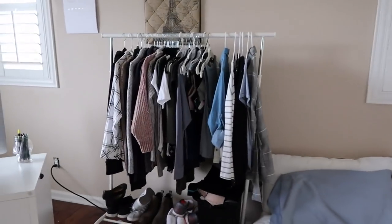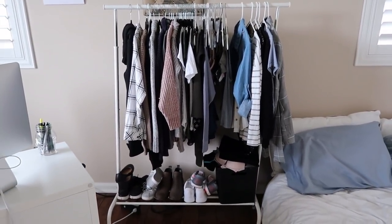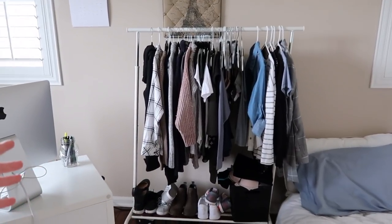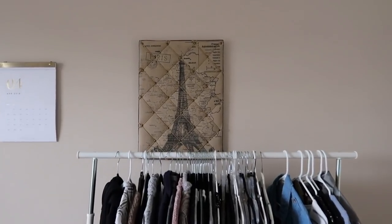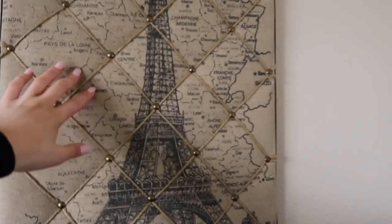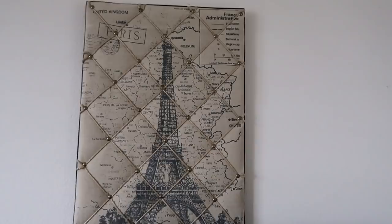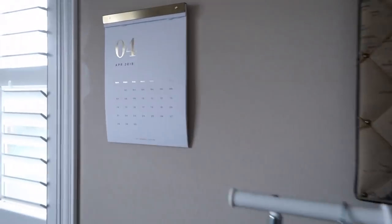Moving on, we have this clothing rack. This is full of all of the Poshmark stuff that I'm trying to sell or get rid of, and then all the shoes down at the bottom. Everything on here is for sale, so if you guys ever want to shop my Poshmark, all of this stuff is on there. And then above that we just have this super old — I forget the name — but you can like stick stuff in here. It's kind of like one of those not pin boards but kind of. I've had this for honestly so long.